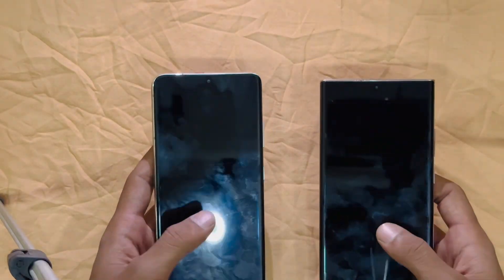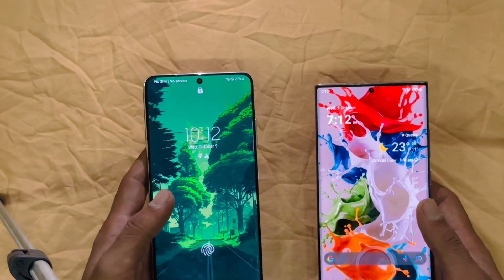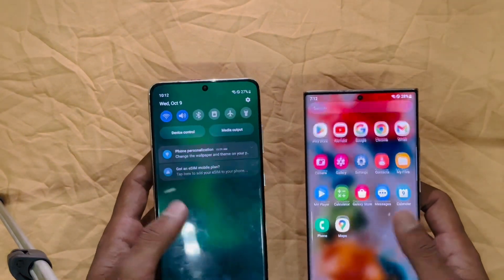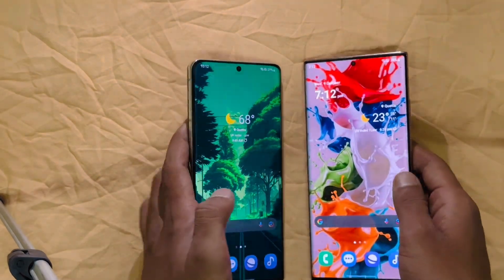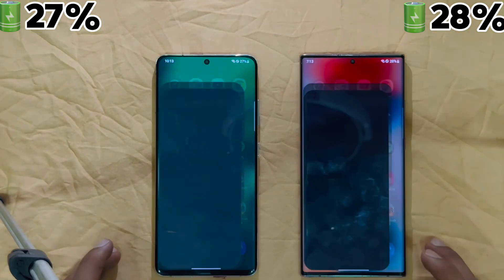Now we'll put them in a real-world performance and optimization test to see how they fare against each other. There are no apps running in the background, and both devices are connected to the same Wi-Fi network.